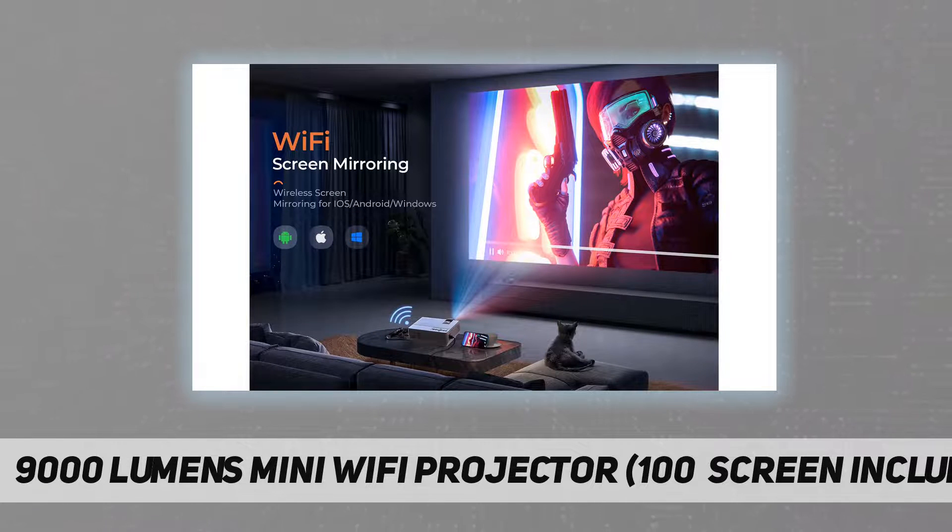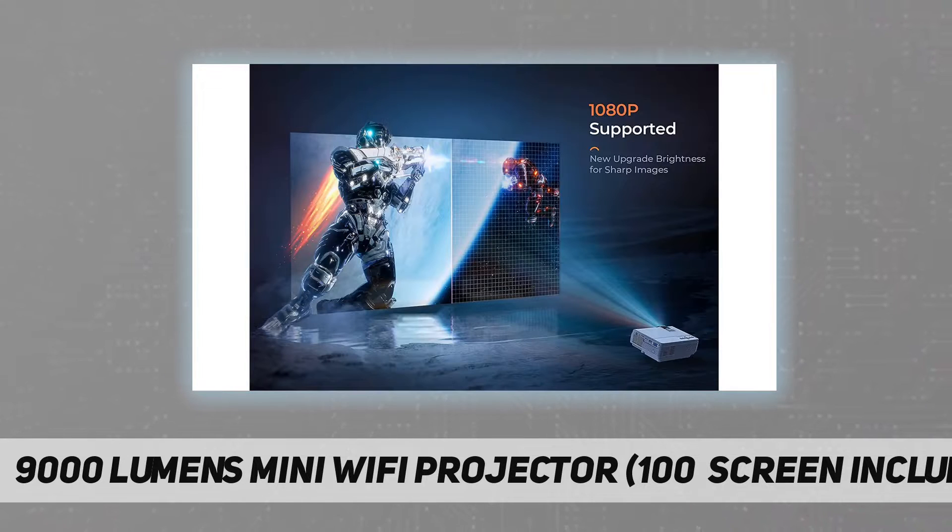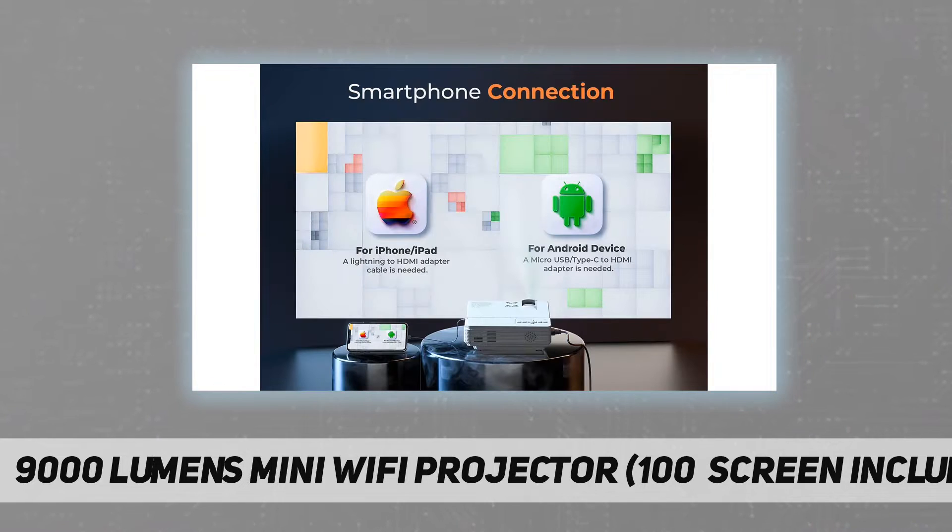100% satisfied service: our team offers every customer a 100% satisfaction guarantee. If you have any problems while using it, please feel free to contact us. We also have a two-year warranty. Note: not recommended for PPT or business presentations — it is a home theater projector.